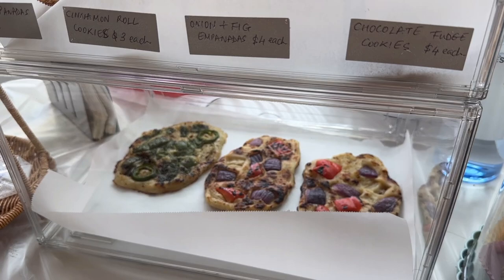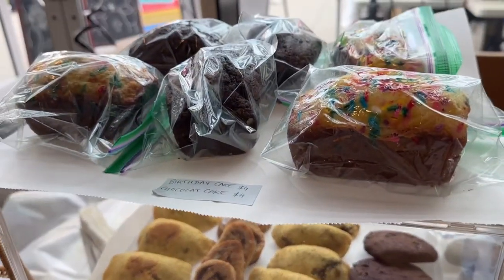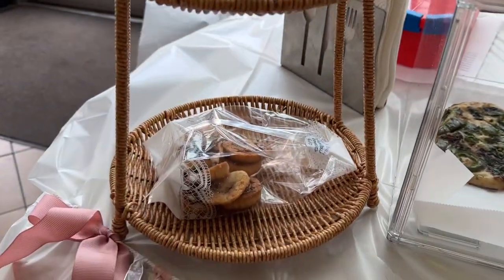So here we have naan tartines. You can buy cookies, parfaits, guava tots, mini tots, coconut tots, some more naan tartines — because they go fast, I've already sold a few — and then we have some cakes and so many cinnamon cookies.